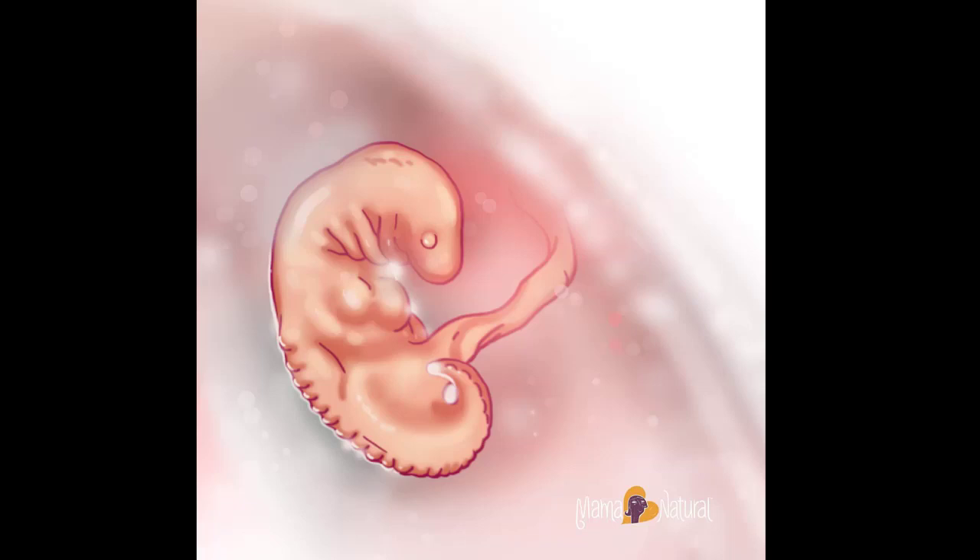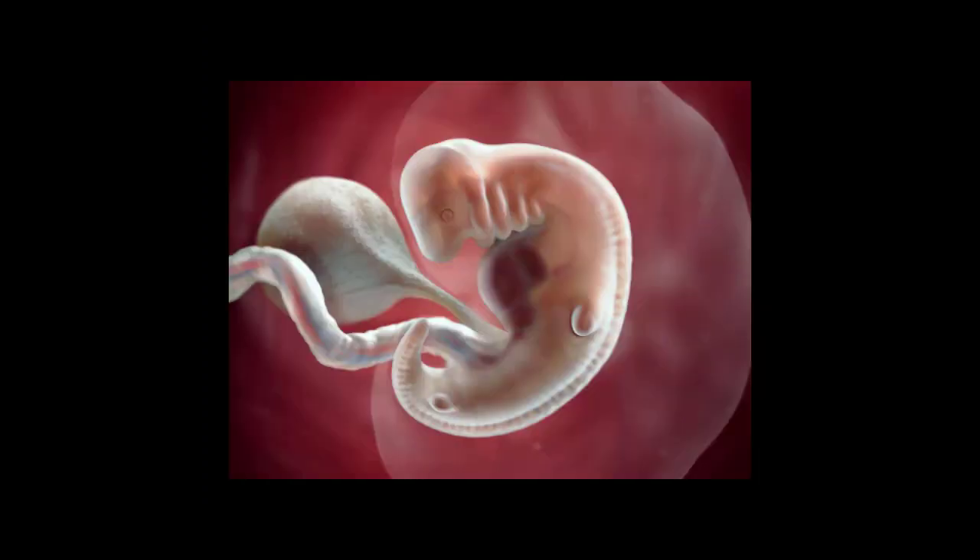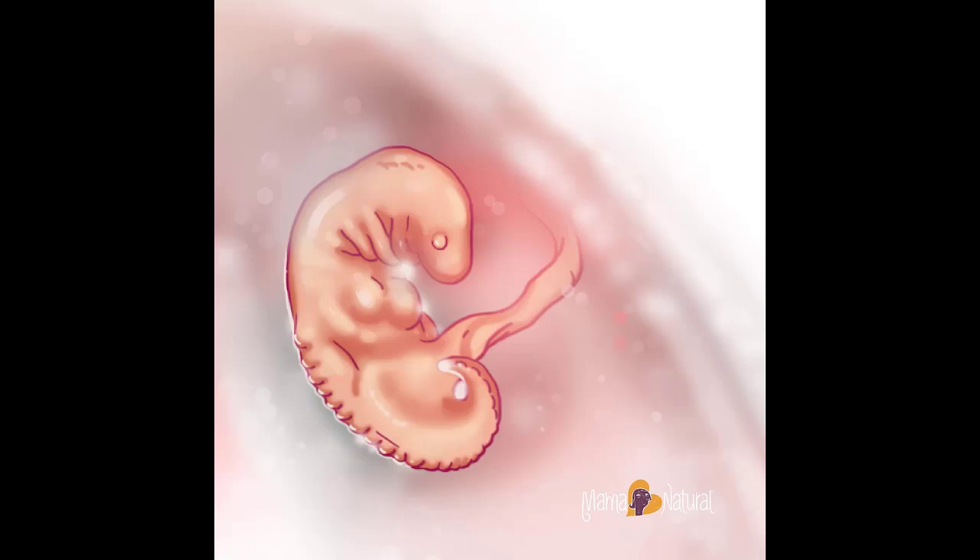Mom's body at 6 weeks pregnant: this week, your breasts may feel tender or achy because of increased blood flow — this is a normal part of your body preparing for breastfeeding. Wearing a supportive bra can help with discomfort. You may also experience constipation because of an increase in progesterone, which slows down the digestive tract. To deal with this, exercise regularly, eat a balanced diet with high-fiber foods, and drink plenty of water.